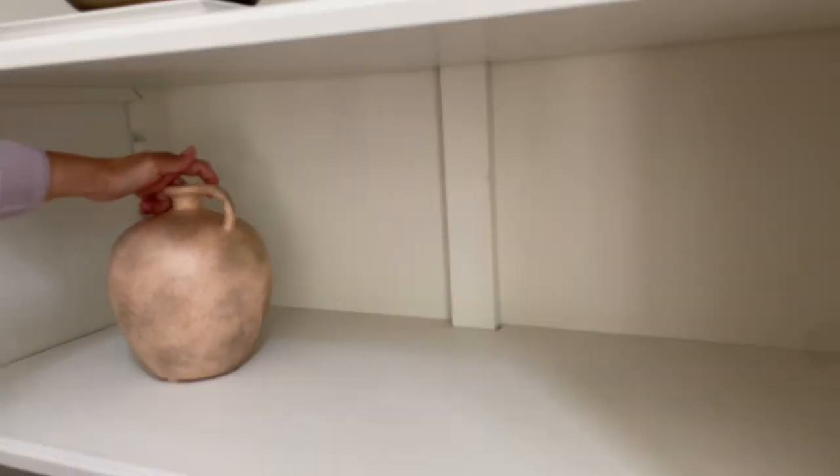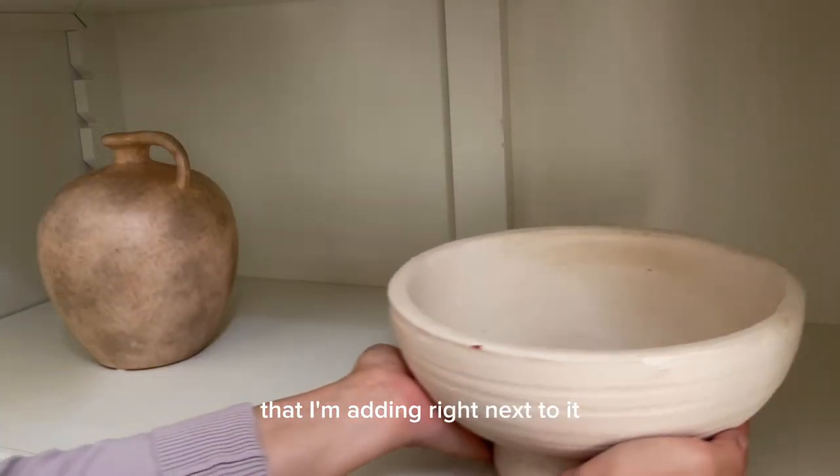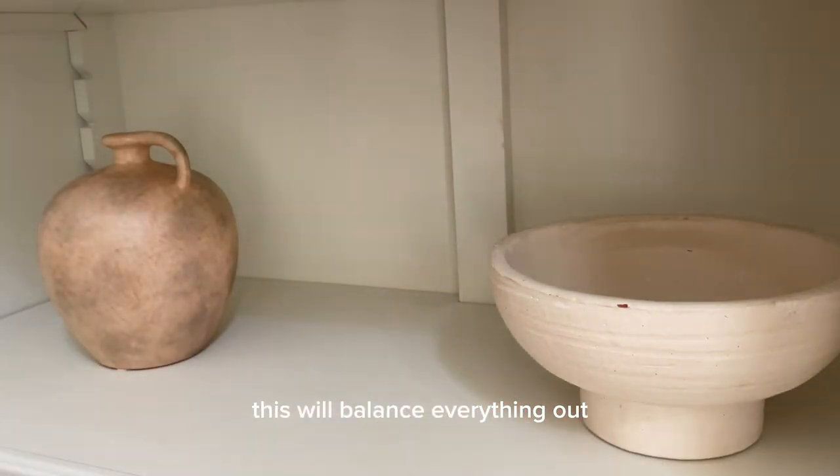Here I'm adding a vintage-looking vase. It's a bit taller than the bowl I'm adding right next to it — this will balance everything out on the shelf.